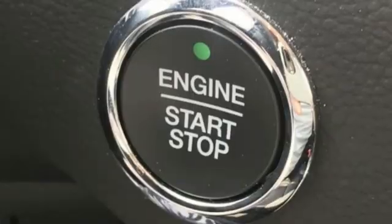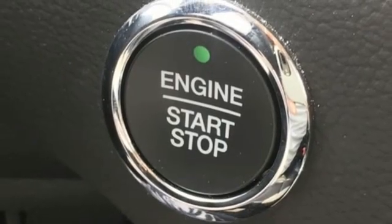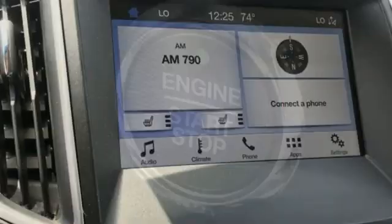Active Grill Shutters, FordPass Connect Wi-Fi hotspot, and LED low and high beam headlights.